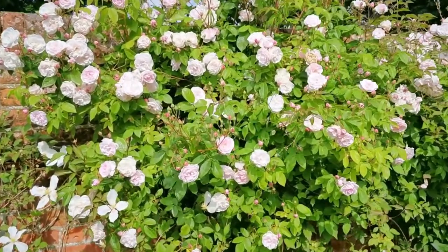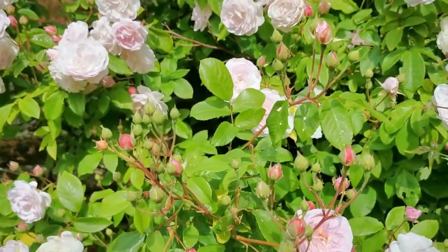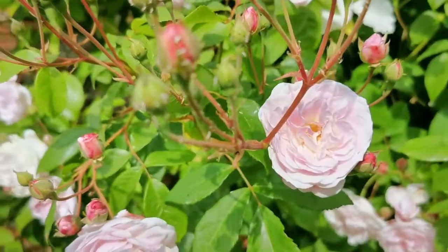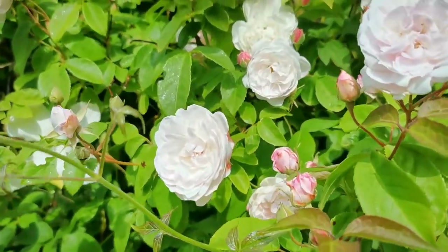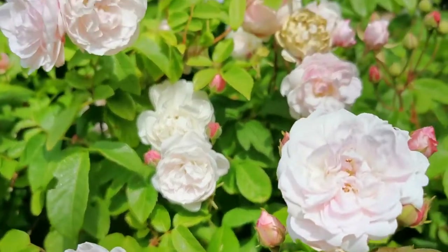Look at the bud formation on this — see how they form these little pink, dark pink buds opening up to this beautiful double pink flower that fades away to a pinky white before browning off and dropping.